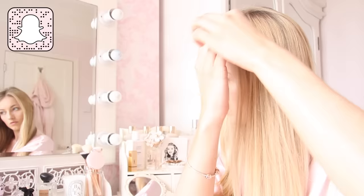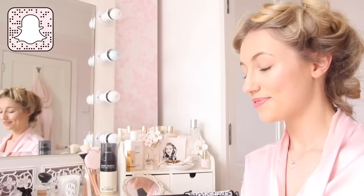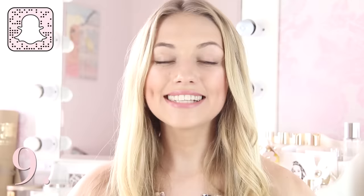Hack number eight — if you want your curls to be a lot more defined and last a lot longer, pin them up onto your head with a little bobby pin whilst they're still hot just after you've curled them. Go off and do your makeup or get dressed, let the curls cool down on your head, spray them with some hairspray, and then take them out. They'll be so much more defined and they'll last you all day and possibly for a few days depending on your hair type.